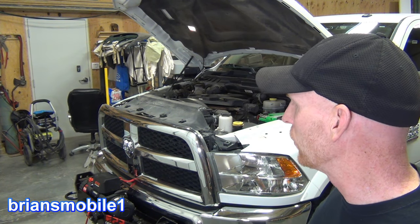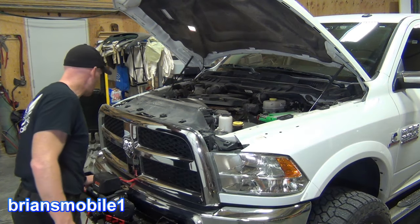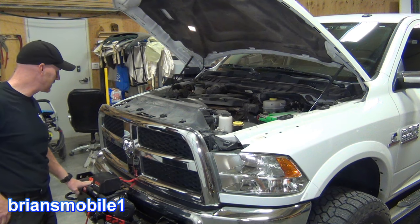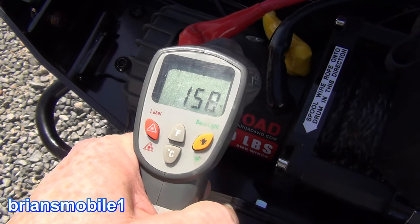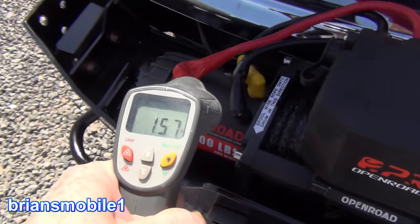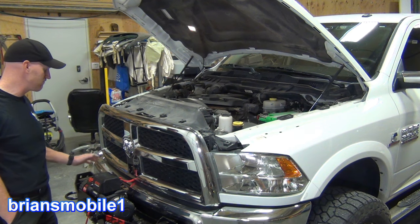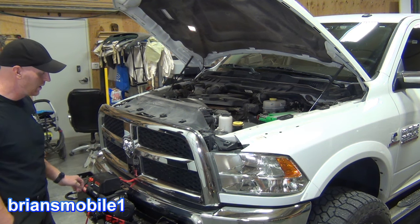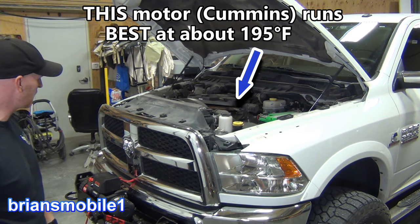I took a temperature of the winch motor, which is on this side where all the electronics are, and it was 160 degrees. That's normal — for an electric motor under heavy load for a longer period of time, that's totally acceptable. The clutch and the gearing were just totally cool, didn't bother it at all.